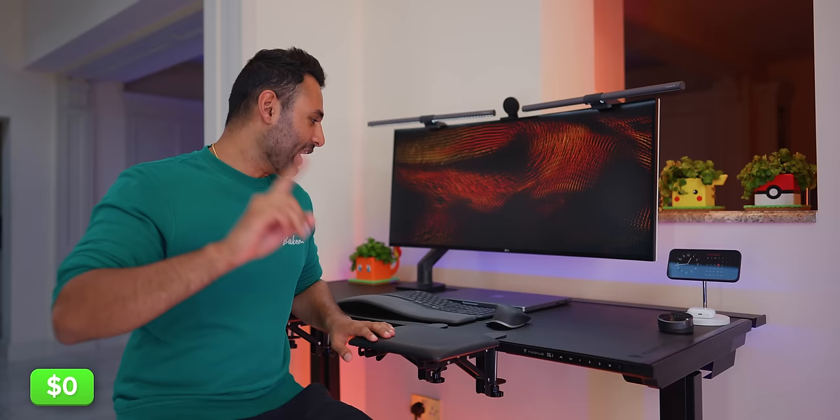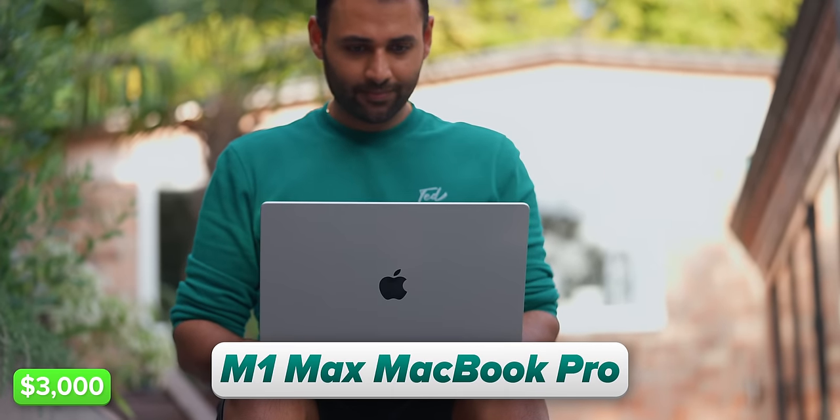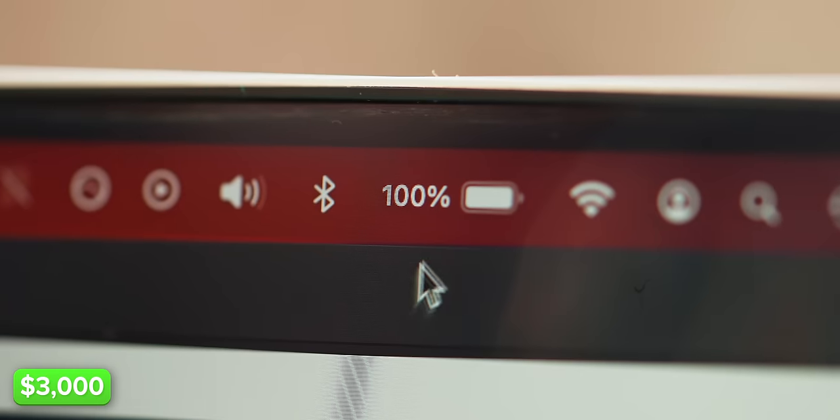So we'll start with a few quick ones and we'll keep track of the budget as we go here. My laptop is the M1 Max MacBook Pro. I got it two years ago and it's been such a smooth sailing experience that it's one of the only times I've had not even any desire to upgrade to the very latest. It's fast, the screen is perfect and the battery life just keeps going.